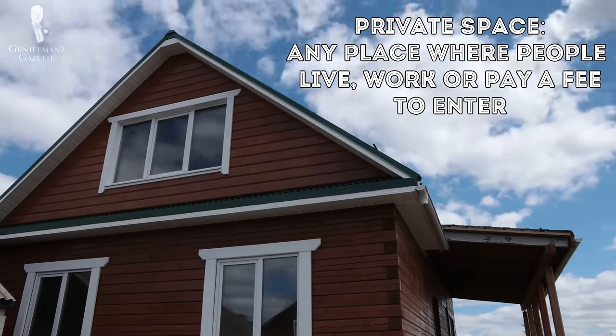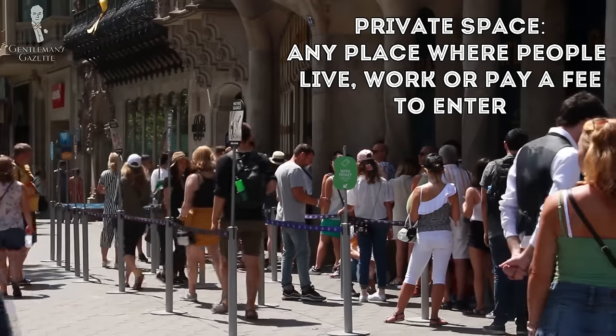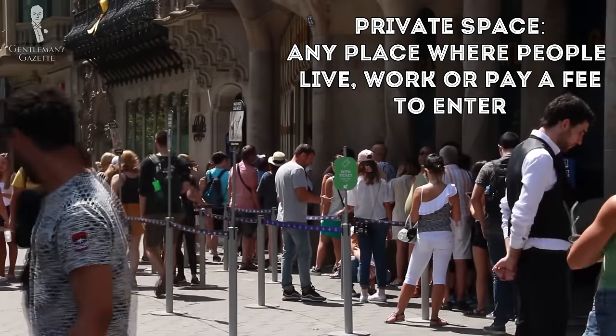Stated simply, a private space is any place where people live, work, or pay a fee to enter. Anything else is generally going to be considered public. Here are some more specific examples of this philosophy in practice.